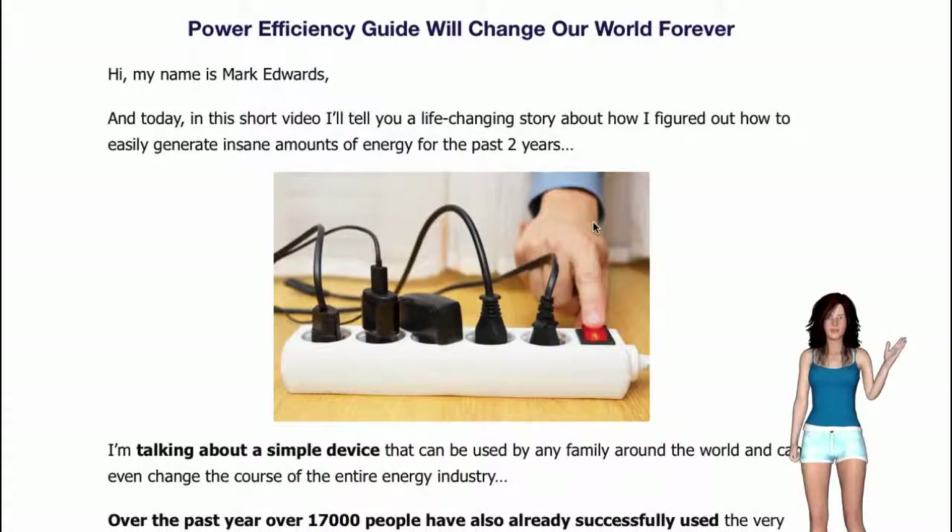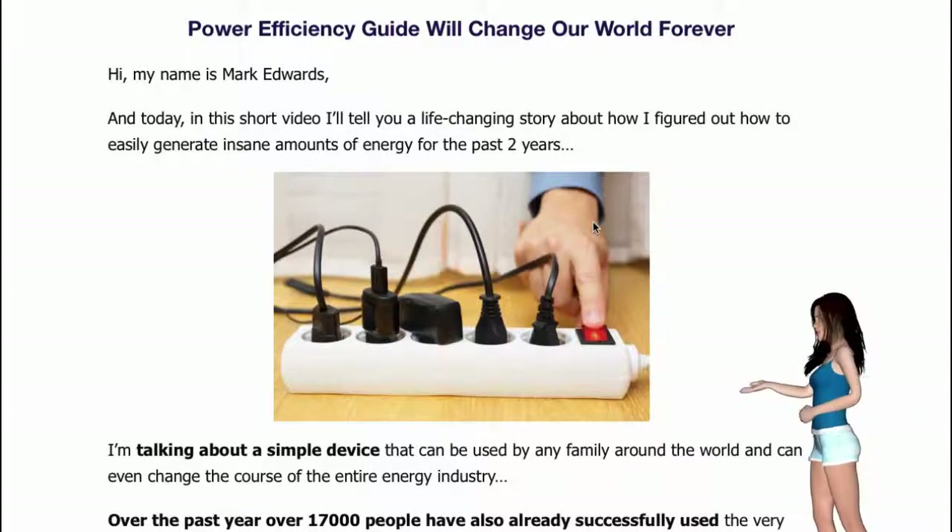Hey there. How are you? Hope you're doing good. Today I am going to tell you about Power Efficiency Guide. In this video, I'll tell you a life-changing story about how Mark Edwards figured out how to easily generate insane amounts of energy for the past two years.